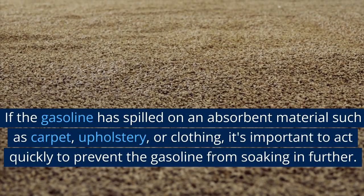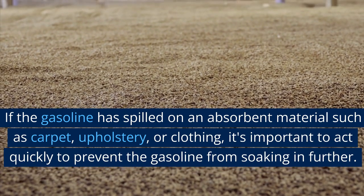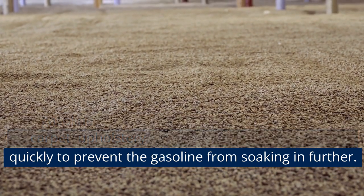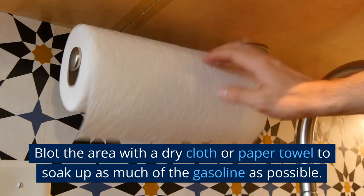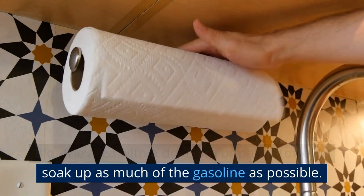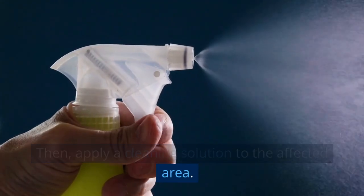If the gasoline has spilled on an absorbent material such as carpet, upholstery, or clothing, it's important to act quickly to prevent the gasoline from soaking in further. Blot the area with a dry cloth or paper towel to soak up as much of the gasoline as possible. Then apply a cleaning solution to the affected area.